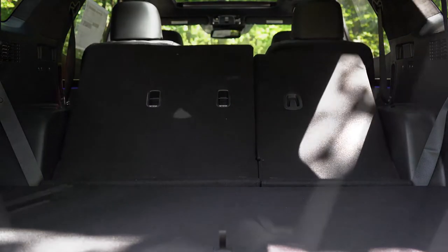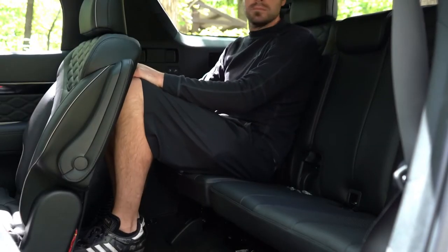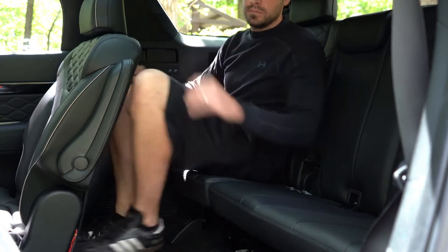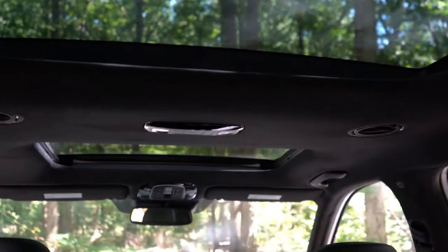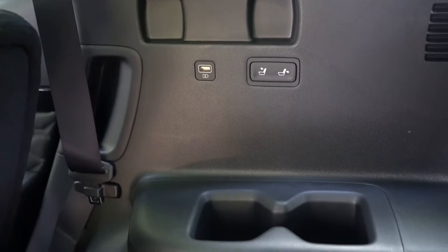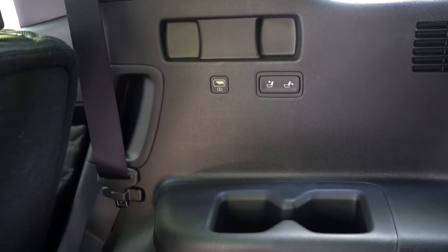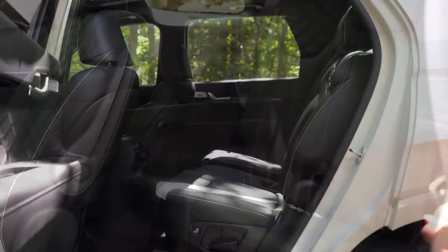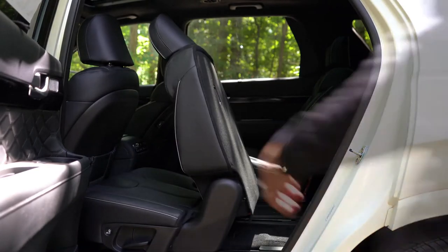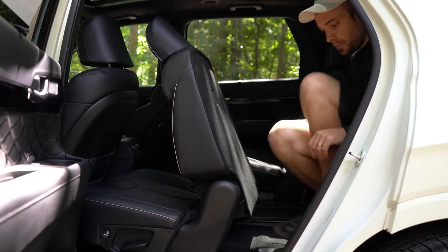Third row legroom comes in at 31.4 inches — even at six feet tall there is a reasonable amount of space back there. Rear ventilation comes standard across the board for all three rows, located on the roof of the Palisade. There is a reclining third row for added comfort, and third row USB charging ports for the limited and calligraphy, which is especially important for kids with tablets and smartphones. To access the third row, you just press one button on the second row seat.